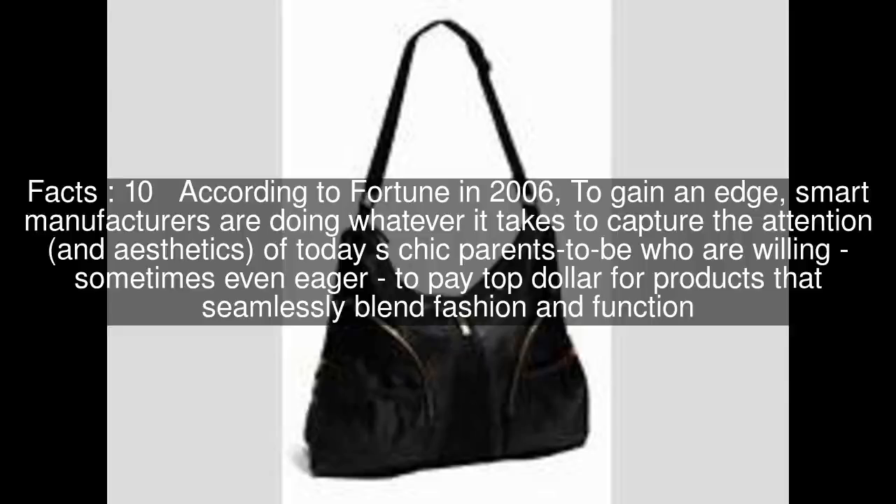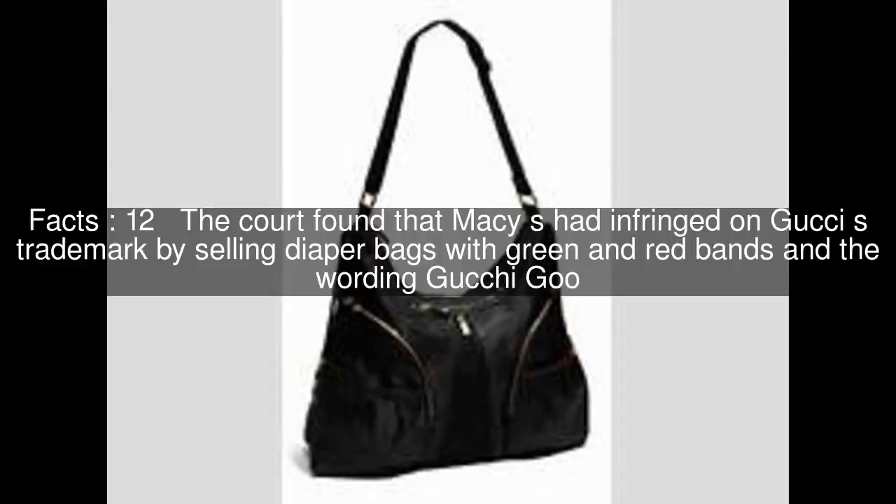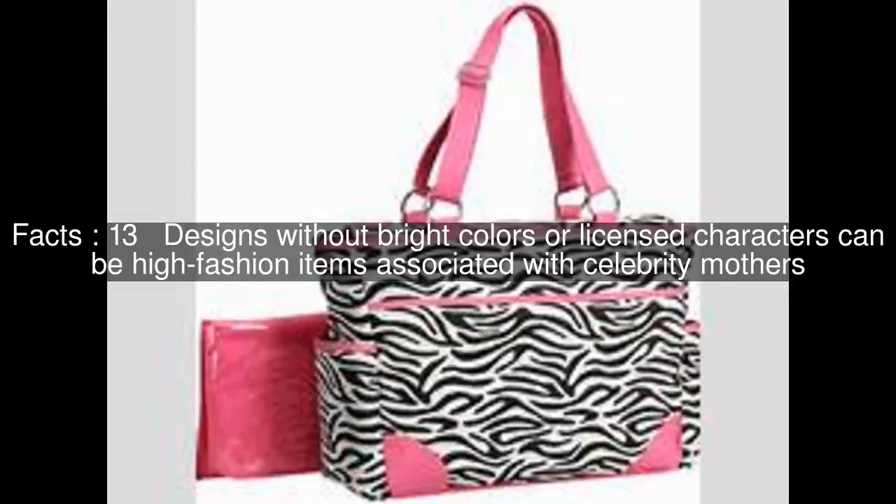In 1977, diaper bags were the cause of a New York court case between Macy's and Gucci. The court found that Macy's had infringed on Gucci's trademark by selling diaper bags with green and red bands and the wording "gook-a-goo." Designs without bright colors or licensed characters can be high fashion items associated with celebrity mothers.